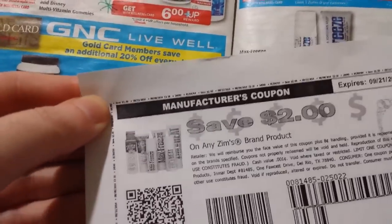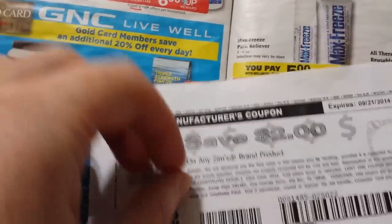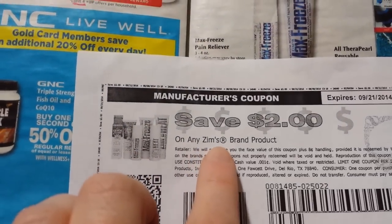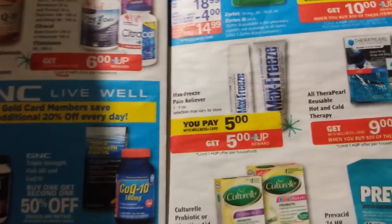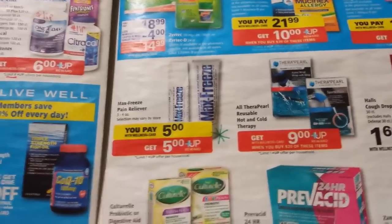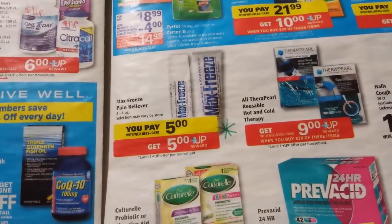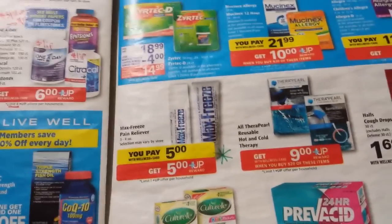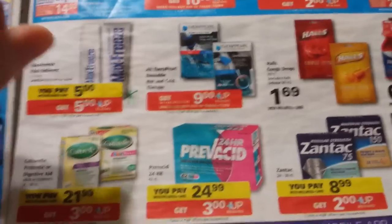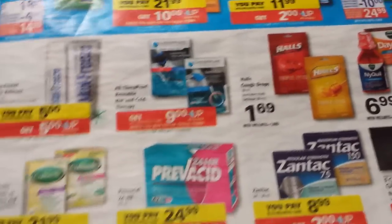The Max Freeze — $2 printable if you go to Zim's Facebook page, Z-I-M-apostrophe-S, just search that. Go to their Facebook page, you have to like them and then there's a coupon there that's $2 off, so that'd be a $2 moneymaker. That coupon hasn't reset for a long time — I printed that off of another computer than I normally use so I could get the coupon.